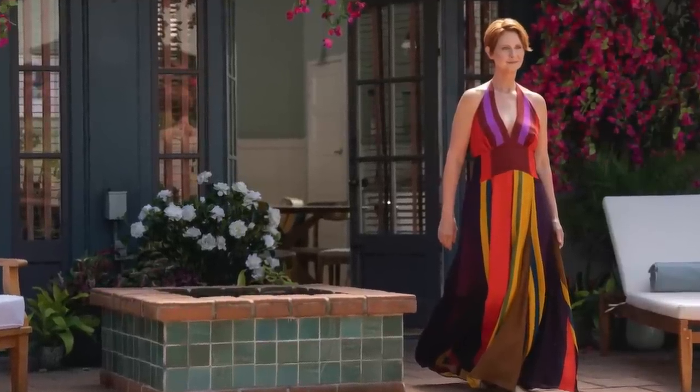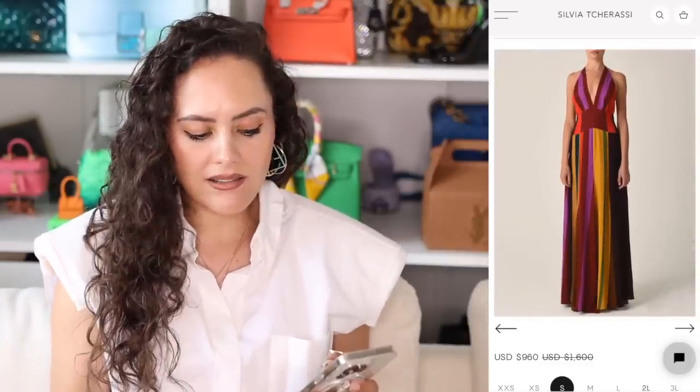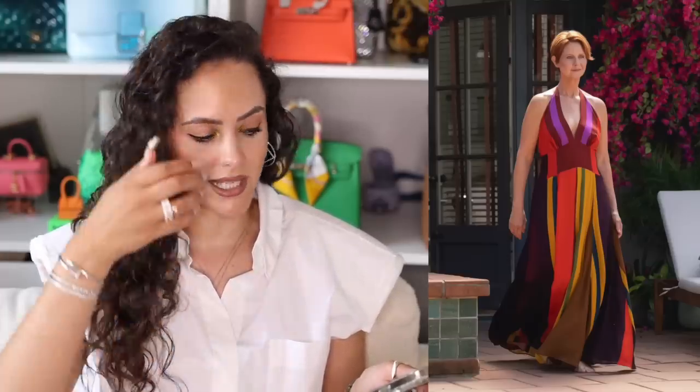Season two, episode one, named Metcute. We see Miranda on the west coast in this flowy, colour-blocked striped halter neck. They always do Miranda dirty when it comes to fashion — that's just my personal opinion. The dress is by Sylvia Chirassi, and it ties into her trying out west coast, laid-back California style. It's flowy and carefree, which is the opposite of her personality throughout Sex and the City up until halfway through the last season.